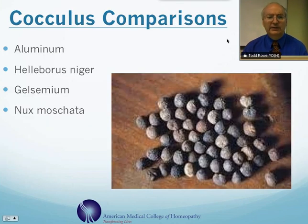You can compare this remedy to Illumina, also to Helleborus niger, which is snow rose, Gelsemium, which is yellow jasmine, or Nux Moschata, which is nutmeg.